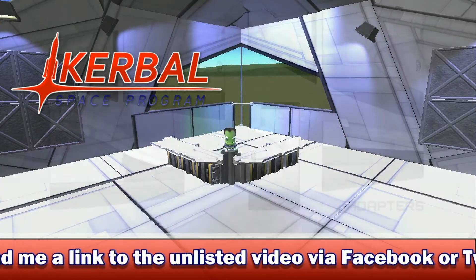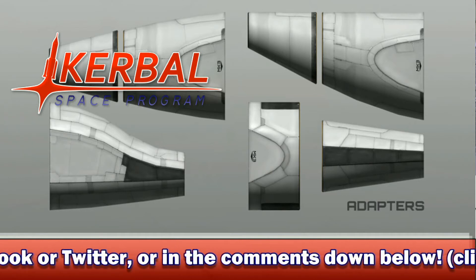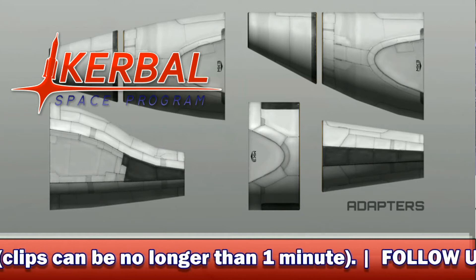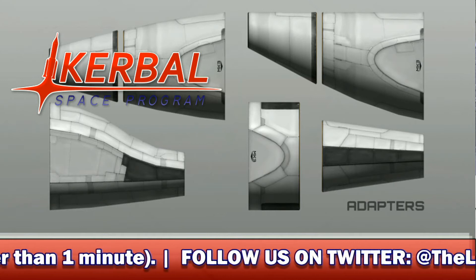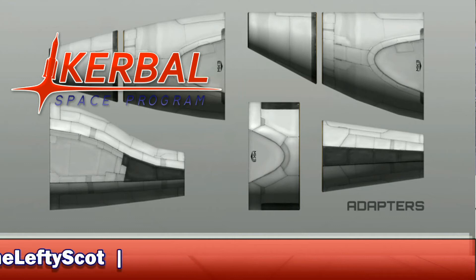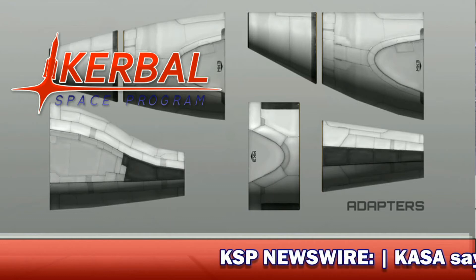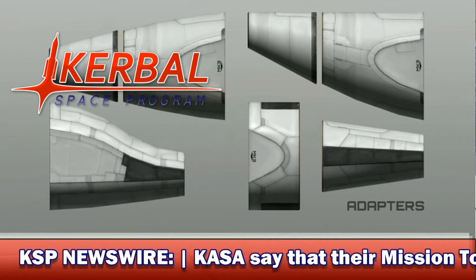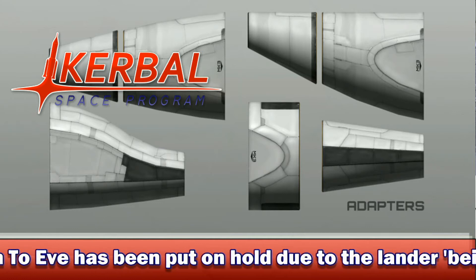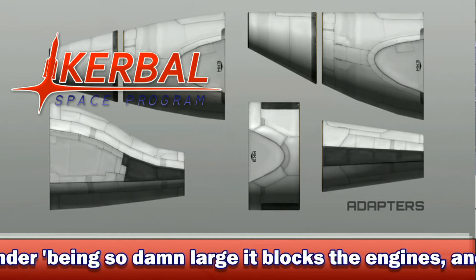Moving on to the next one — it's a shot of the adapters. You can see we have normal adapters, like the shape adapter to the 1.25-metre and 1.25 to 0.625-metre adapters. We also have an interestingly shaped curved adapter with a flat ridge, and a rather weird-looking sloping hunchback-style adapter for the back. I think it looks a bit awkward and could do with a little tweaking to make it look just right. And obviously we have the rest of the adapters to adapt to the Mark II space plane parts.